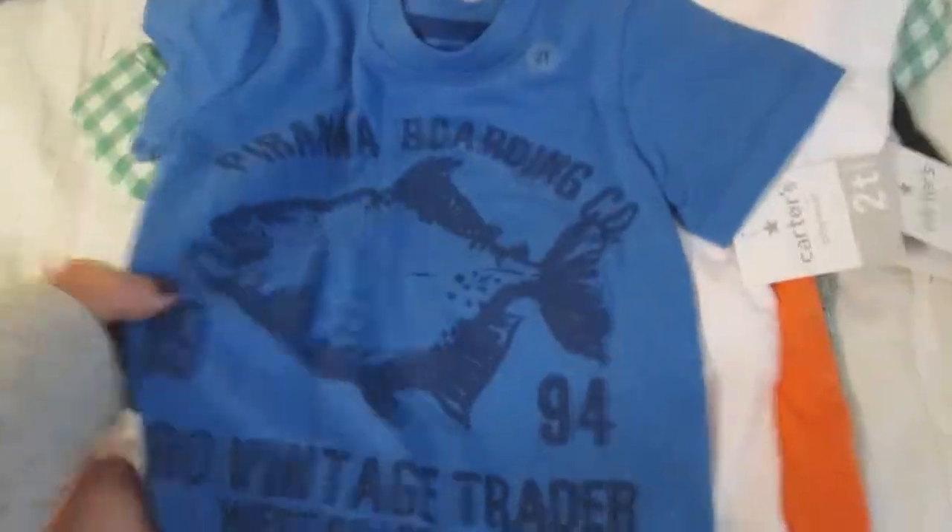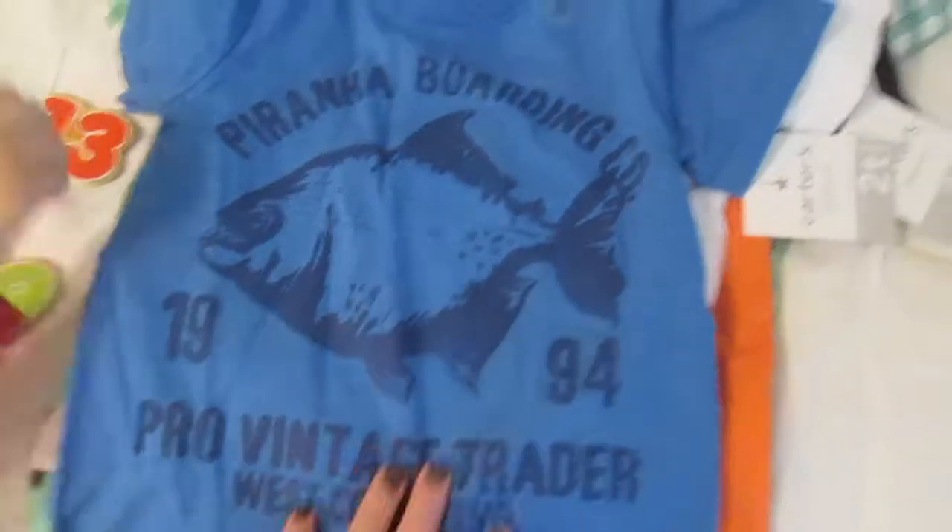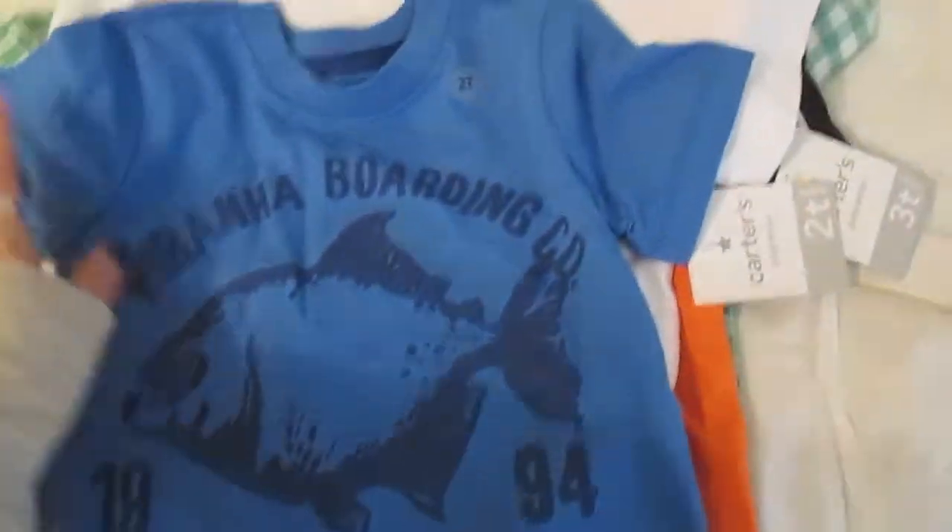I got him these black shorts, just plain cotton. Then I got him this shirt — I really like the color of this shirt more than anything and I just thought it was cute. And he loves fish and anything like that.